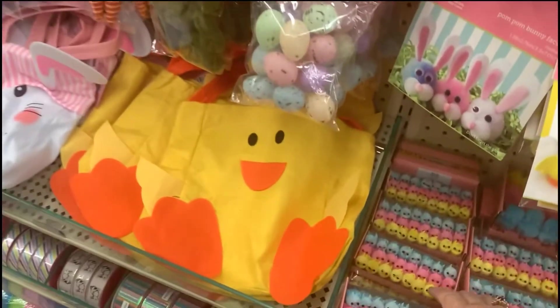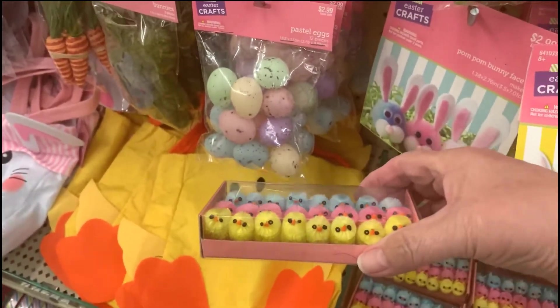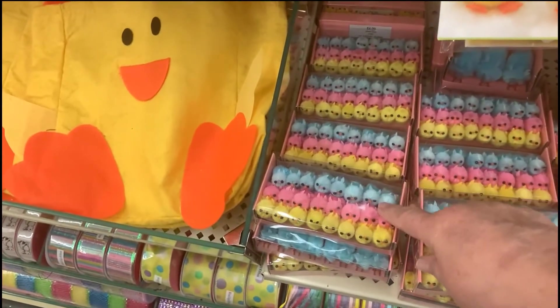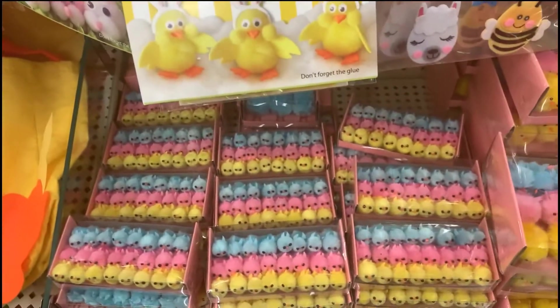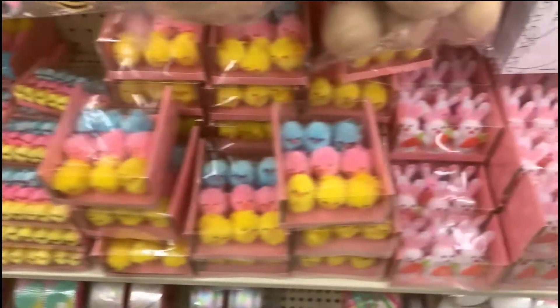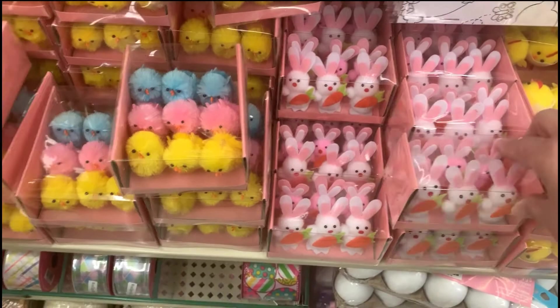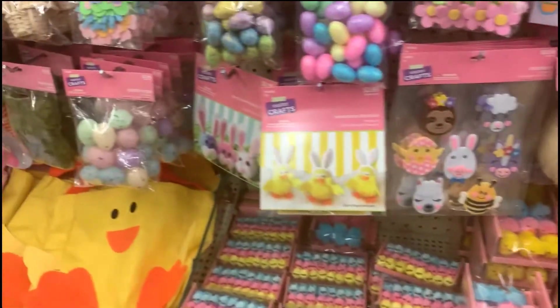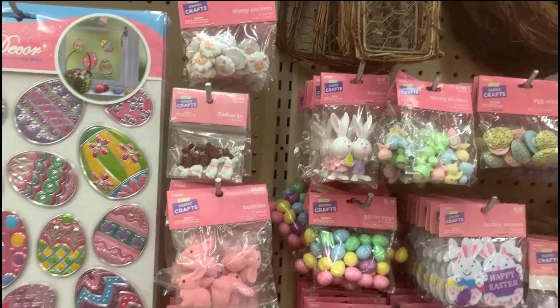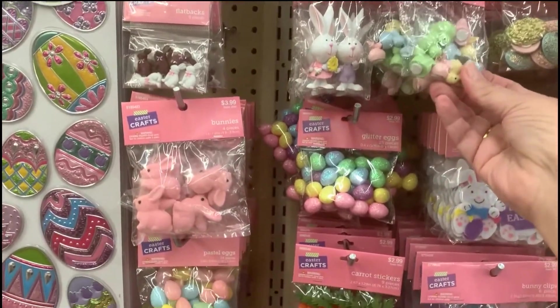And look at the little craft ideas — little chickies, little chickies, bigger size chickies, and then little rabbits. Cute — all sorts of little Easter items for craft ideas.